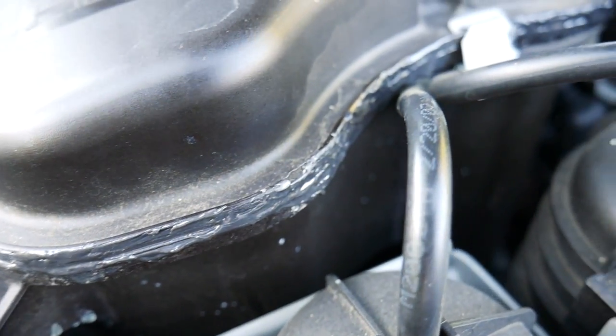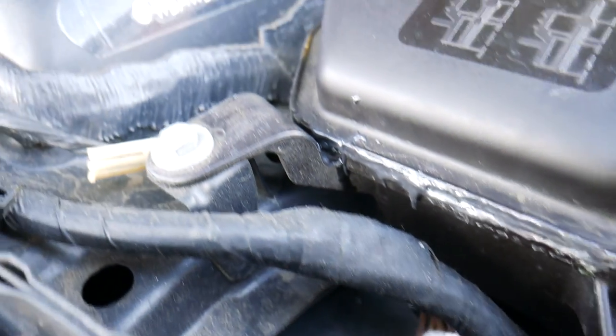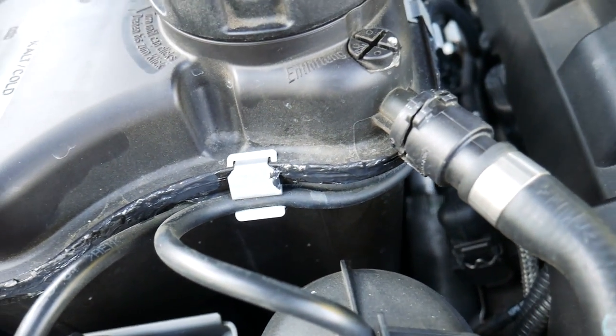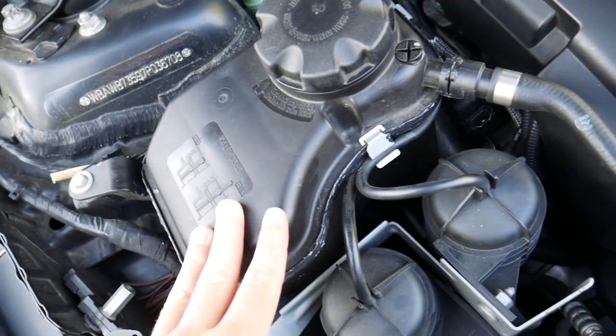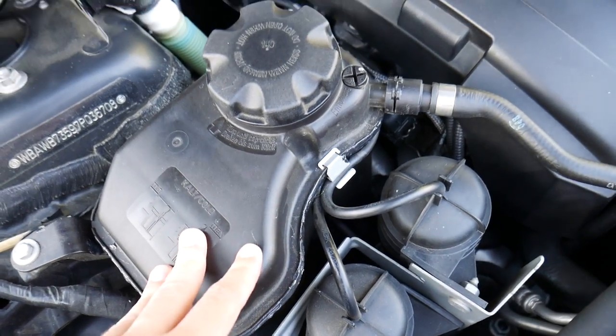As a temporary fix, I JB welded the cracks as best I could, since I still need to drive the car, and it's been working decently so far until I get the new tank. One important thing to note for DIYers diagnosing coolant leaks: with the expansion tank, it doesn't leak when the car is cold and turned off. You have to turn the car on, drive it, warm it up, and get the coolant system to pressurize and heat up in order to see that weak spot exposed on the expansion tank.